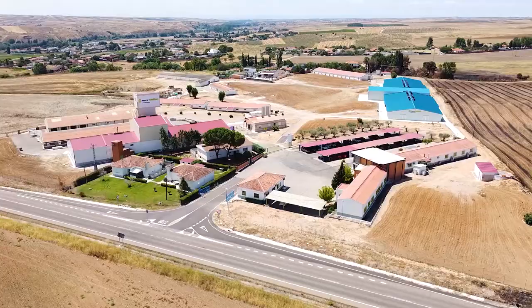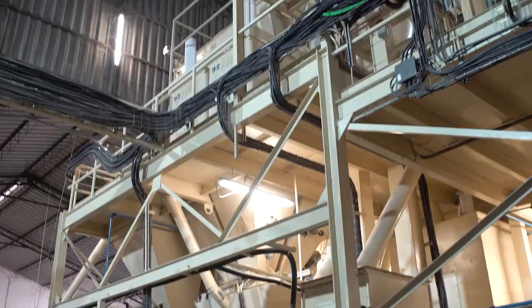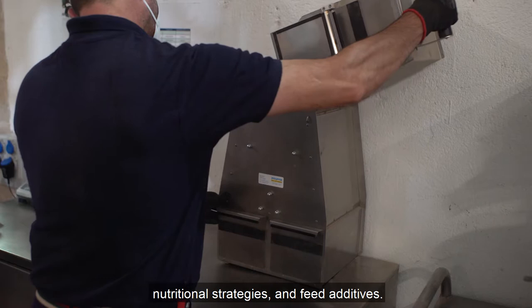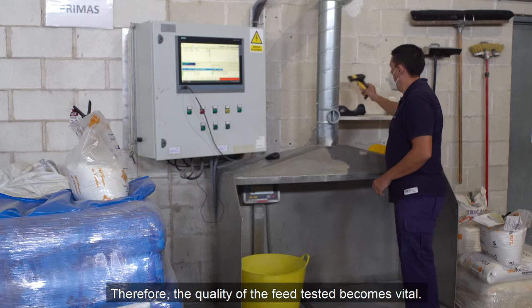Here you could find the offices, the biochemistry and microbiology laboratories, the experimental feed plant, the poulet and laying hen facilities, and the broiler facilities. Our work covers the development of innovative feeding programs, nutritional strategies and feed additives, in which animal performance and health status are assessed.